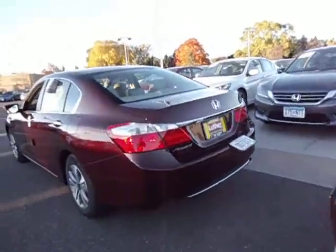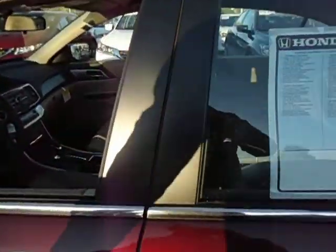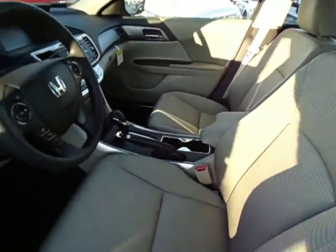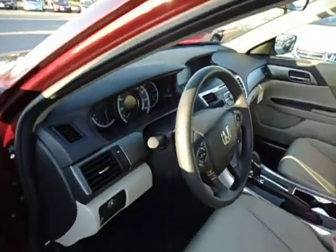Comparing to the LX up here, which has the beige interior, manual driver's seat, and does not have the paddle shifters.